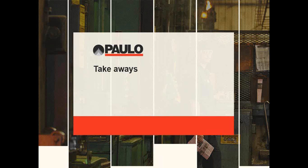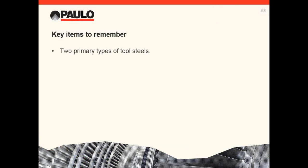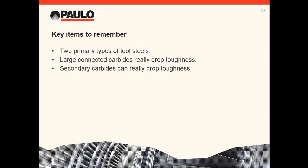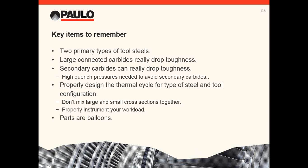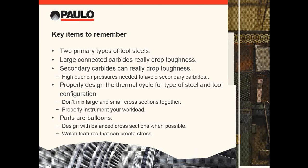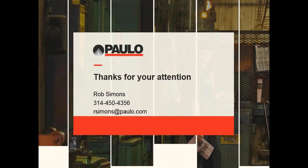We've covered a lot of ground here today. What are the important takeaways? There are two types of tool steels: those with primary carbides like A2 and D2, and those without like S7 and H13. Large, connected primary carbides really drop toughness — the more forging they receive to break them up, the better, and this is where powder metal grades really shine. Secondary carbides also drop toughness — this is why you need multi-bar vacuum heat treatment. Design a properly tailored heat treat cycle to fit the behavior of the steel and configuration of the tool. Don't mix large and small cross sections together. Properly instrument workloads. Parts are balloons — design with balanced cross sections when you can, and balloons don't like sharp features. I'd like to thank you for your time and attention. Please feel free to contact me if you have any questions.